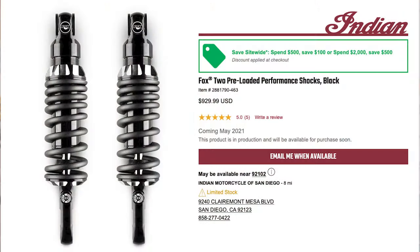Now for all you Indian Scout riders, there's one more shock I should mention — the Indian branded shock by Fox that sells for just over $900. It's a non-reservoir shock with a reservoir price tag. I'm sure it's a fine shock, but the question is whether it's worth the extra $300 over the 444. That's an open question, but in my opinion, I doubt it.